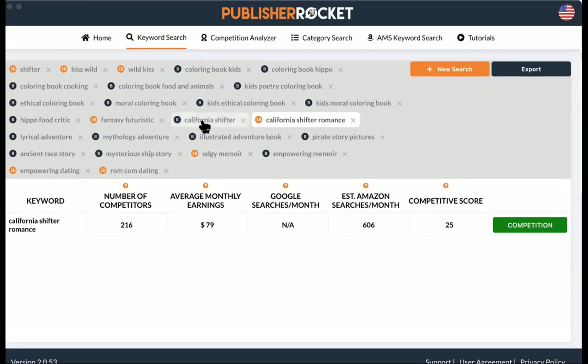The monthly earnings showing only $79 doesn't mean avoid that keyword. It means people are searching but not buying what they're seeing — so there's a market for you. It's actually good to see a low earnings number with high searches, because if a big author like Brené Brown dominates a keyword and makes hundreds of thousands, that doesn't mean you will.